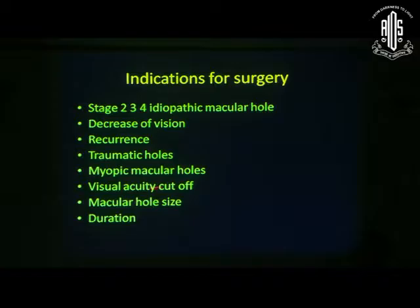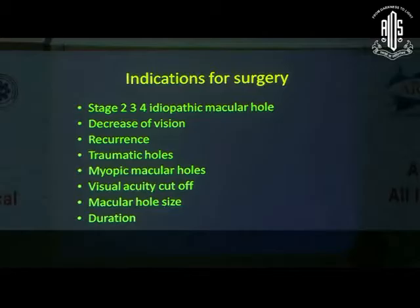Regarding visual acuity cut-offs: some surgeons may not be comfortable operating at 6/9 or 6/6, while others may be more comfortable, so it depends on each surgeon. For hole size, with the inverse flap technique we can now close most large holes, but very large holes of 1000 microns may not yield good vision. For duration, after 3 or 4 years there is no point doing macular hole surgery — the earlier it is done, the better.